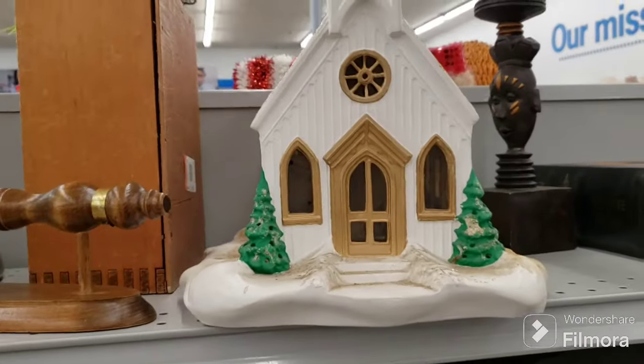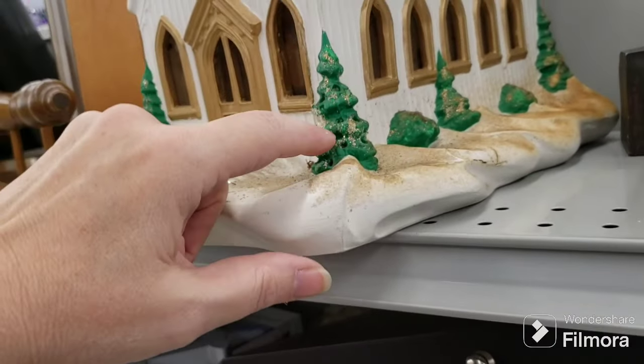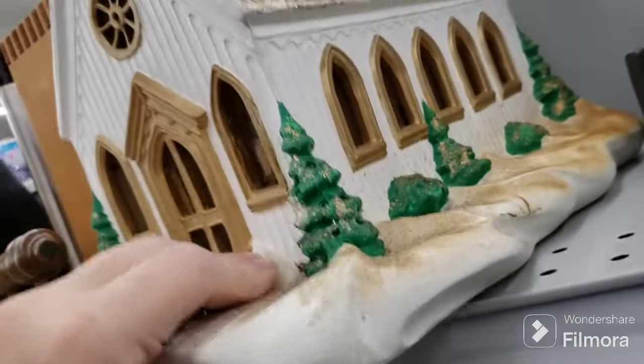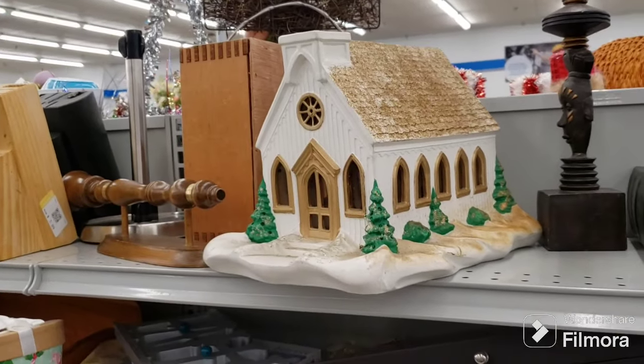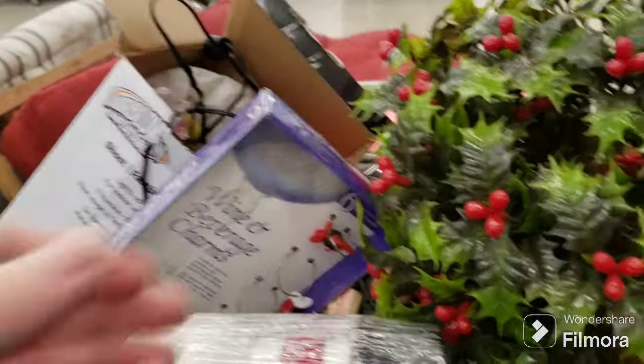What a shame — there's a beautiful light-up ceramic Christmas church for $5.09 with stained glass windows, but the stained glass has faded and the steeple is missing. Otherwise I would have picked it up. Very nice to see though.